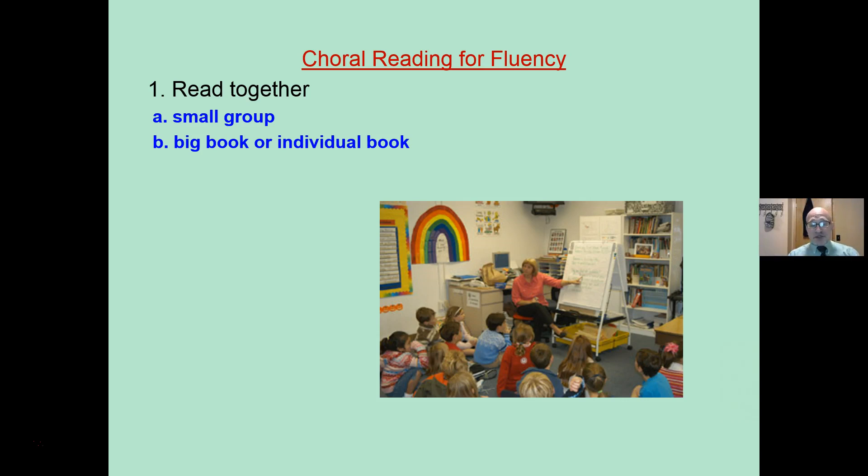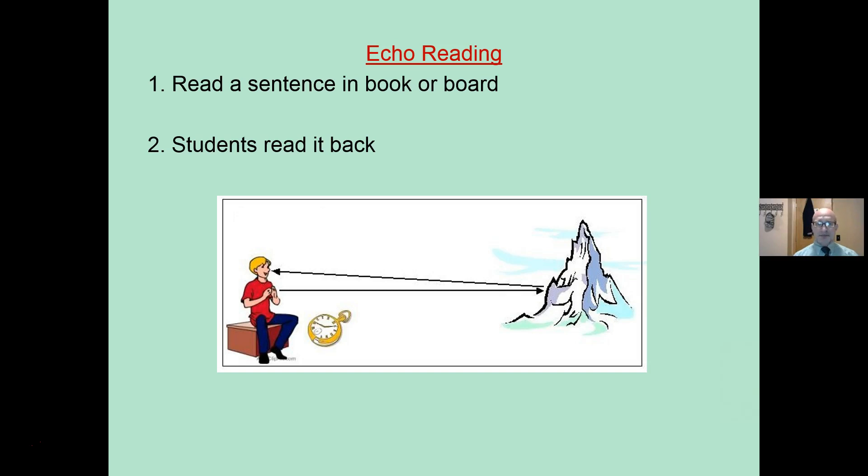Choral reading: you have a book or text and you read it together. The teacher points to the words as you are reading. It can be done in small group or individually. If working with a group, you'll have a chart, overhead, or screen where everyone has a copy of the text together, and the teacher can point to the words and keep it moving. Echo reading is where the teacher reads a sentence and then the students read it back — that echo effect. This is usually done at the kindergarten and first grade level.